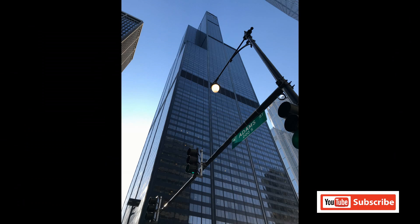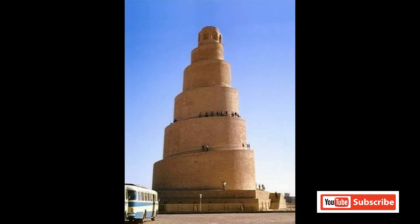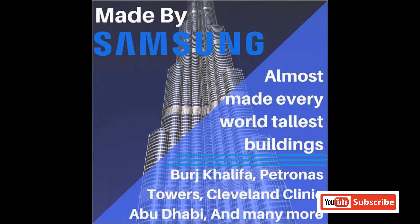The design is inspired by the Chicago Willis Tower. The Burj Khalifa design is also inspired by the Great Mosque of Samara. For construction, the primary contractor Samsung C&T from South Korea was selected.